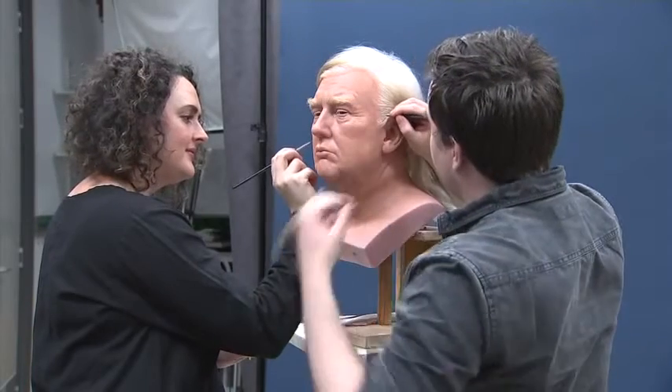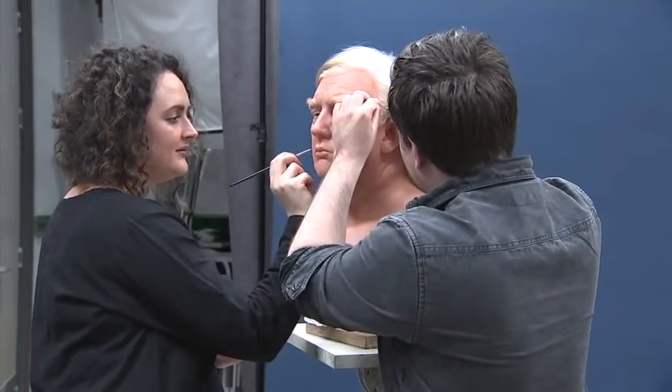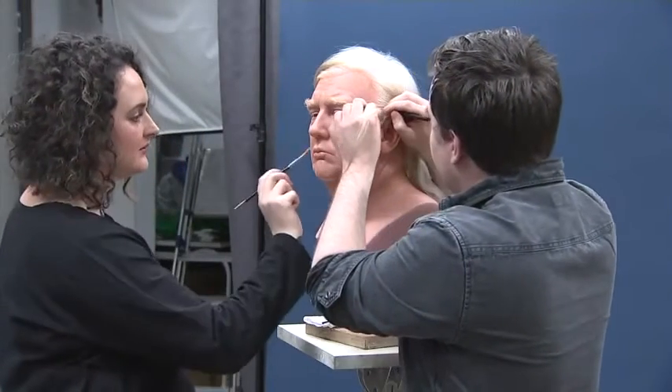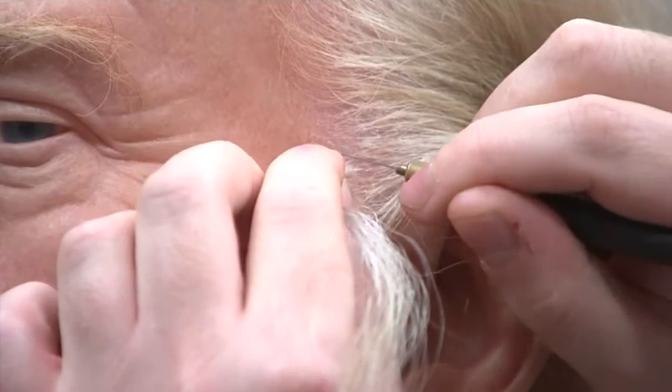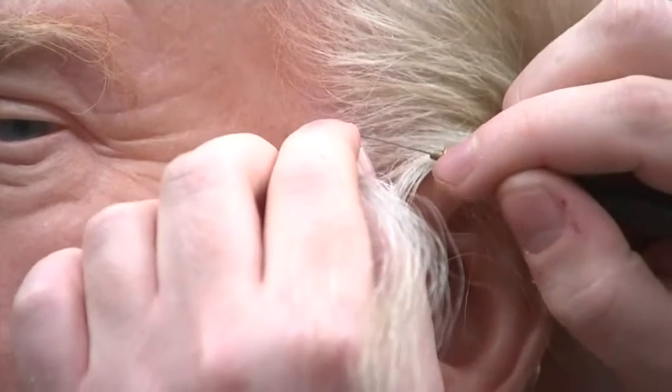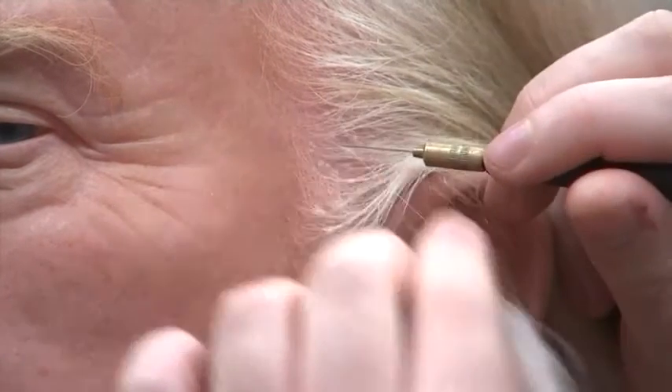The guys here at the studios have spent a long time studying the hair, making sure it's inserted absolutely perfectly one by one. Someone has dyed the hair to get all of the different colours he's got going through it, and then once it comes to styling, someone will really make sure that's exactly how his trademark style is.